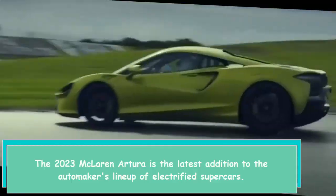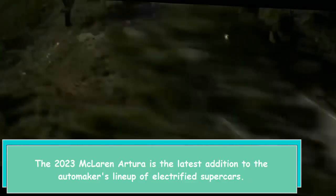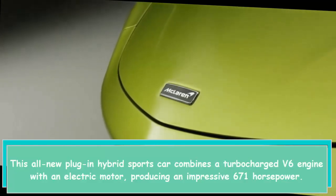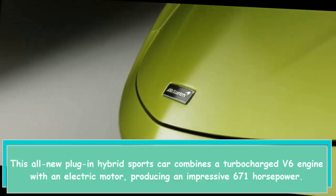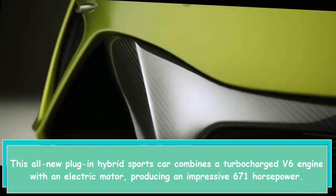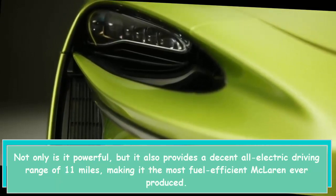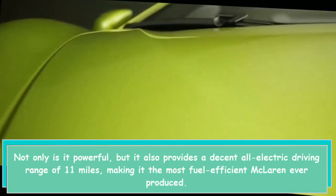The 2023 McLaren Artura is the latest addition to the automaker's lineup of electrified supercars. This all-new plug-in hybrid sports car combines a turbocharged V6 engine with an electric motor, producing an impressive 671 horsepower. It also provides a decent all-electric driving range of 11 miles, making it the most fuel-efficient McLaren ever produced.